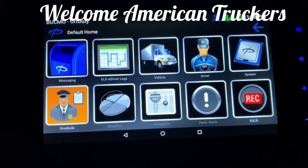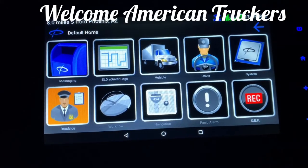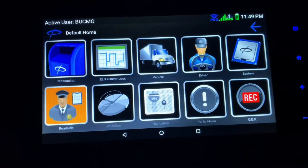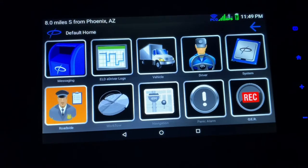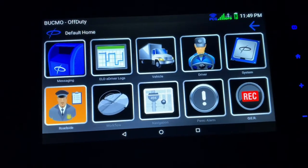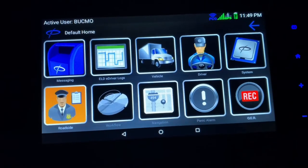If you can operate a cell phone you can use PeopleNet — it's not hard at all. I used it at Tyson Foods a little bit, and I believe US Express uses a version of PeopleNet as well. Of course here at Crete we swapped over to them about a year ago; we were on Qualcomm before that.